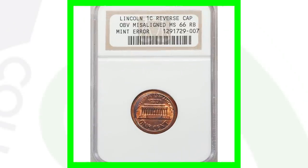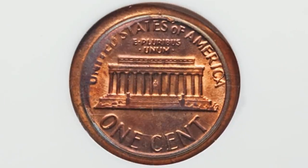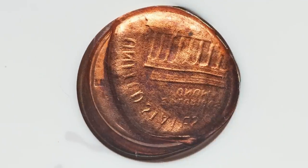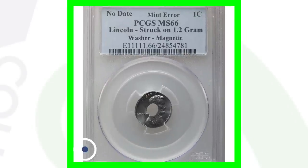Here's another no-date Lincoln cent where it has a reverse capped die and the obverse is misaligned, graded by NGC. This coin ended up selling for over $225.